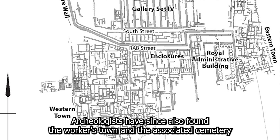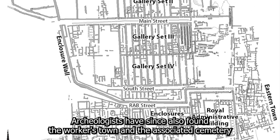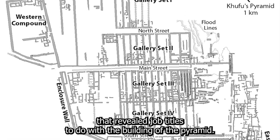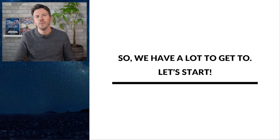And there's even more. Archaeologists have also found the workers' town and the associated cemetery that revealed job titles to do with the building of the pyramid. So we have a lot to get to.